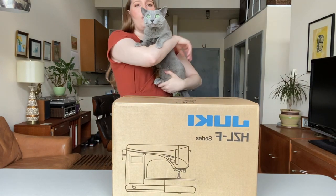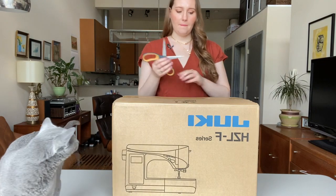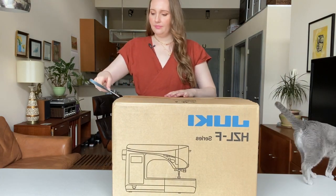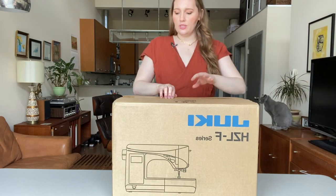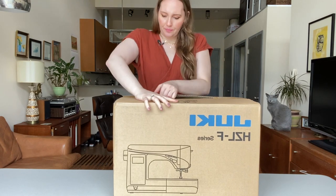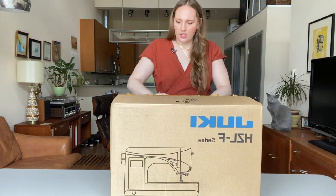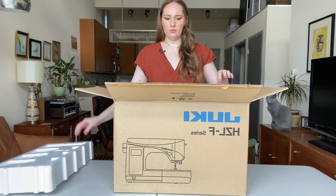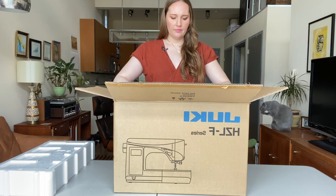Alright, you can watch me unbox it here. Not only is there tape on it, there's also staples — it is stapled shut. Oh boy, this is dangerous. It's like booby trapped or something.